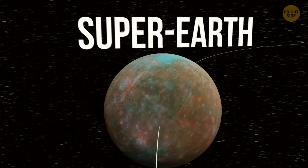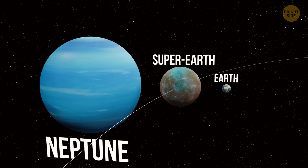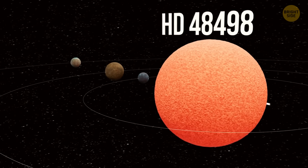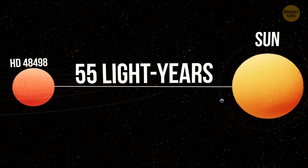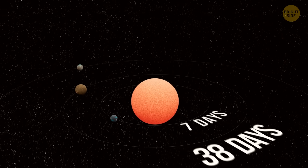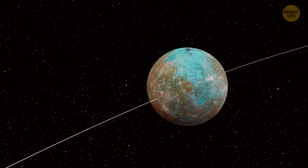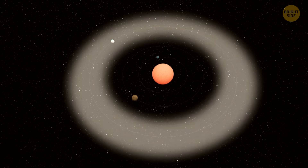Super-Earth is just what scientists call planets that are bigger than Earth but smaller than the icy giants like Uranus and Neptune. Scientists from the University of Exeter found that those exoplanets were orbiting their parent star, HD 48498, which sits about 55 light-years away from Earth — practically our cosmic neighborhood. Each planet takes a different amount of time to orbit: one needs seven Earth days, another 38 days, and the last one 151 days. The outermost planet might actually be hanging out in the star's habitable zone.